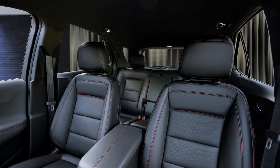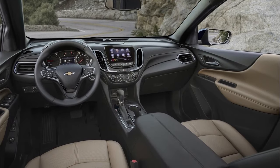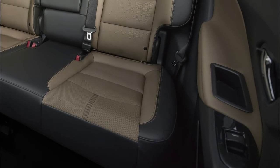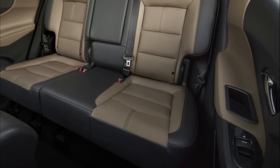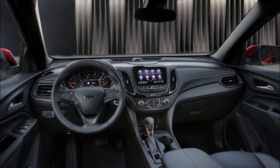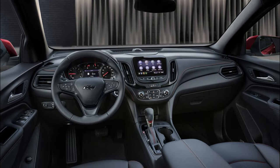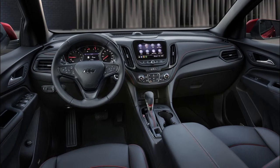However, the lower parts of the dashboard and the areas near the foot will come with hard plastics, bogging down the otherwise good cabin experience. The fit and finish are not up there with the best of the bunch, noticeable from the uneven panel gaps and fitment issues. However, the switchgear feels very premium, and the same is also the case with the chunky leather-wrapped steering wheel.